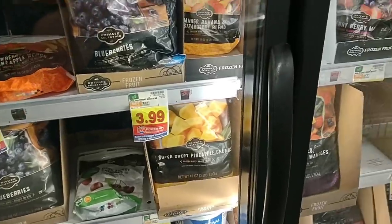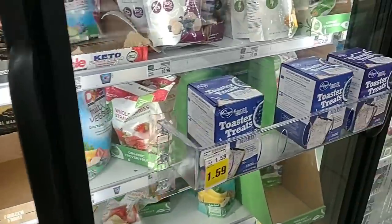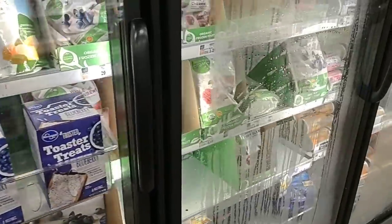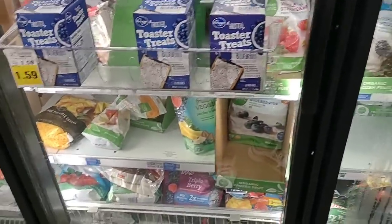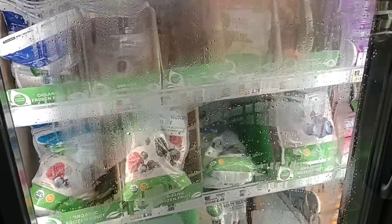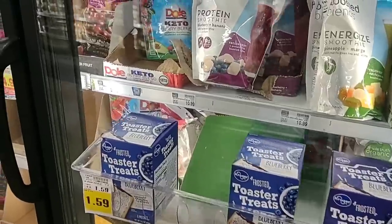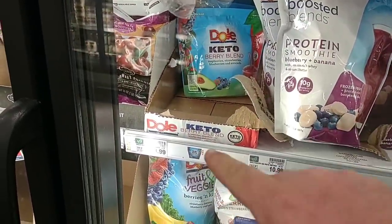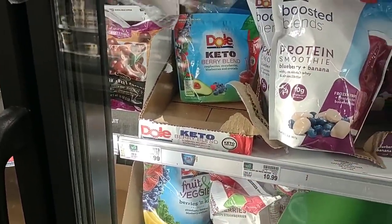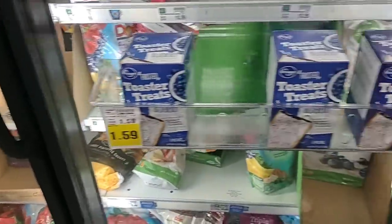One of the things we like to check when we come to Kroger Marketplace are the freezer aisles. Usually when I go to the other Kroger, their freezer aisles have been very low, pretty much wiped out. Kroger Marketplace always has a little bit more. Some of you were asking about the fruits — one of you asked about the Dole Keto Berry Blend. They do have it here at this Kroger for $3.99.